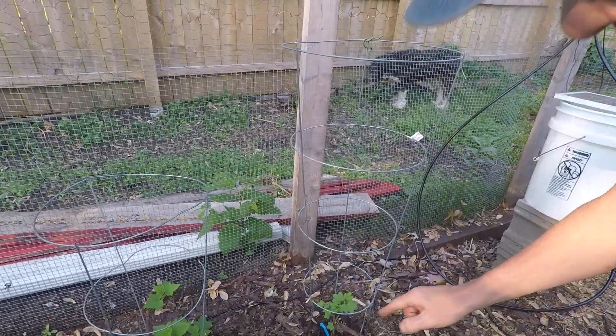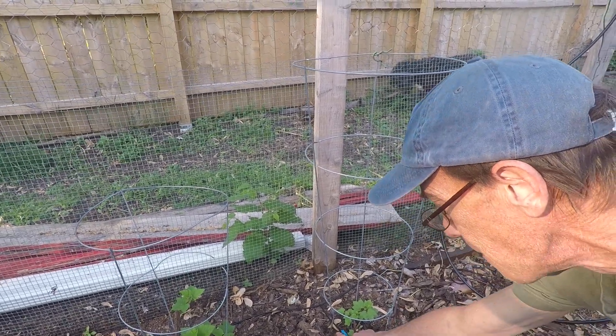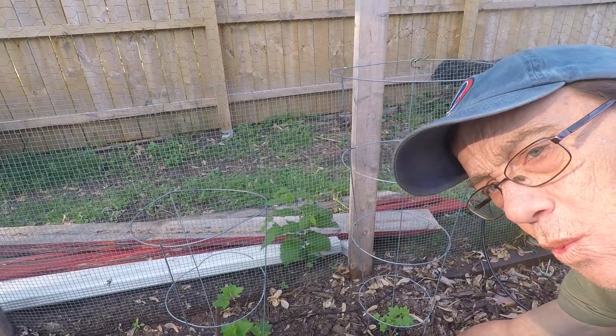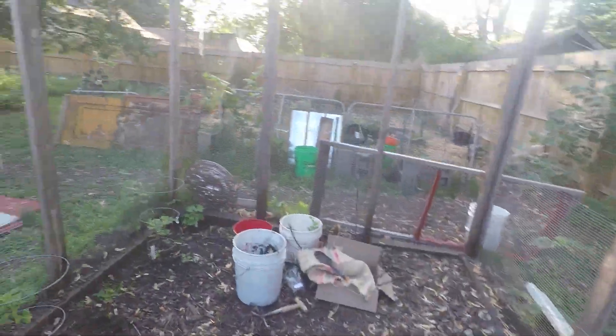I already have it set — every six hours it comes on and just does a little drip into each individual plant, which is so cool. Let me give you a little tour.